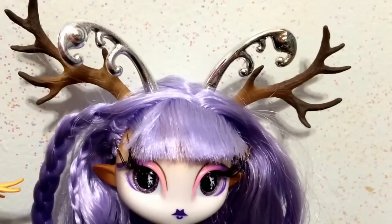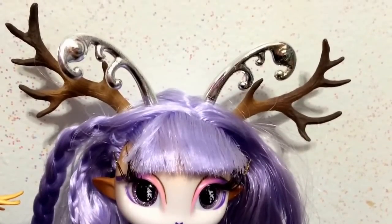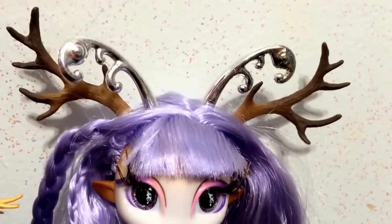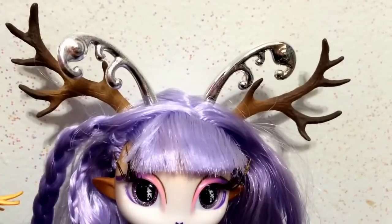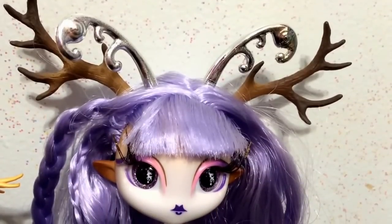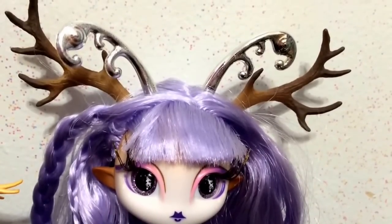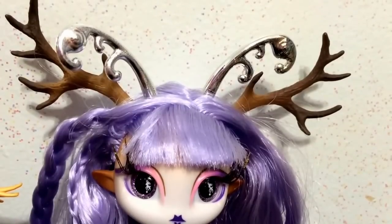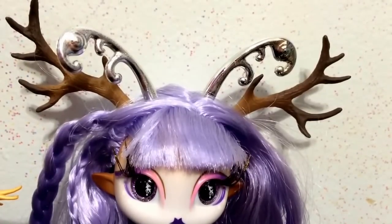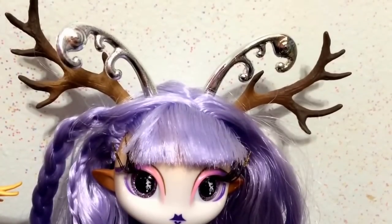And then finally we have this Novi Star whose name is Doe A Deer. Her antlers are also connected to her head, but in addition to antlers she has these antenna because Novi Stars are like aliens. So she is an alien deer mix, which I think is really cool. She actually has my favorite antlers because I think out of all of them, hers look the most natural.